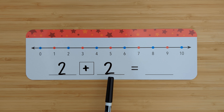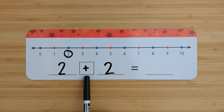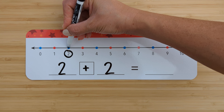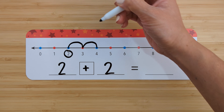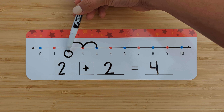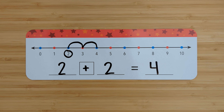Two plus two. Find the number two. Circle it. Add two more. Count on from two. Three, four. Two plus two equals four. Good job.